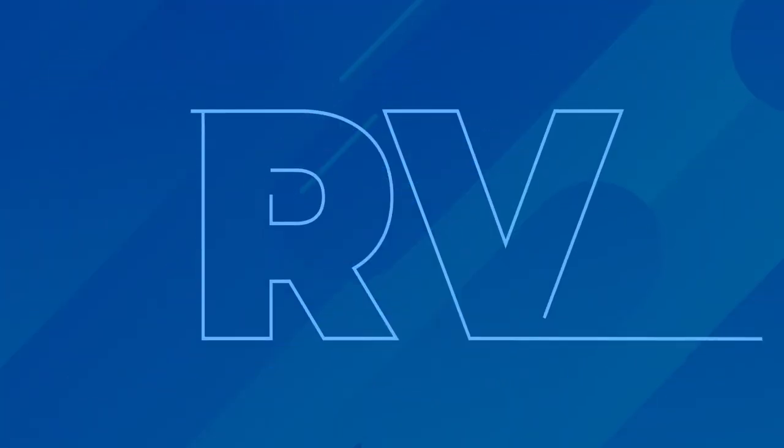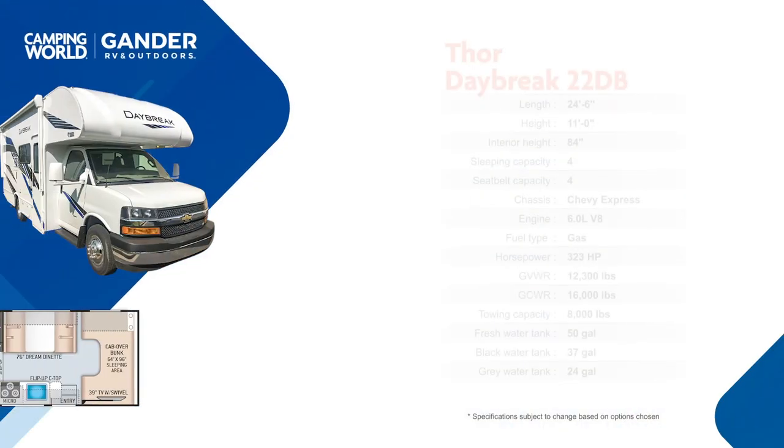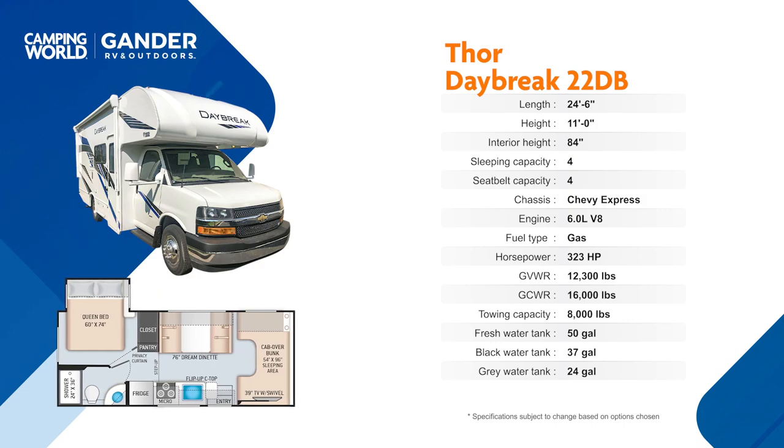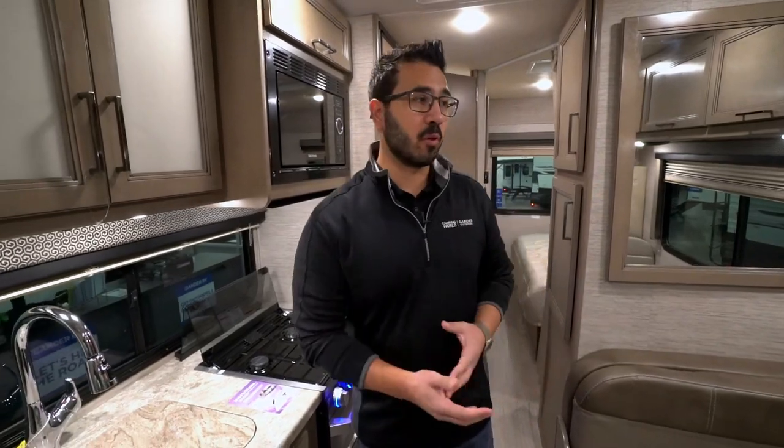Class C motorhome, under 25 foot, optional Ford or Chevy chassis, slide-out bed, and huge outside storage. This is the 2021 Thor Daybreak 22db. The 22db is a really popular floor plan, a popular option, because it offers a lot of versatility.